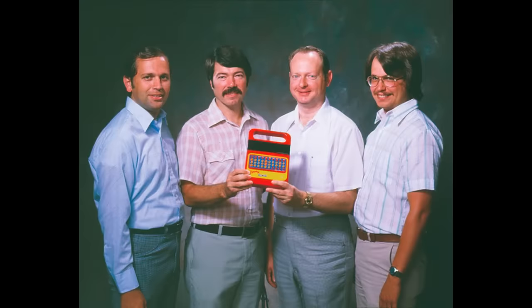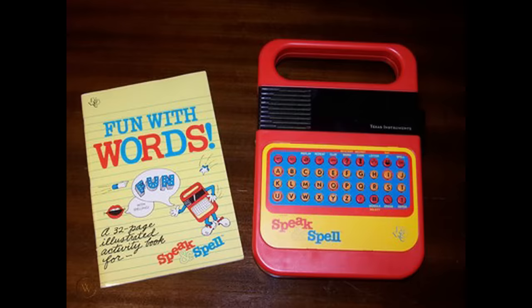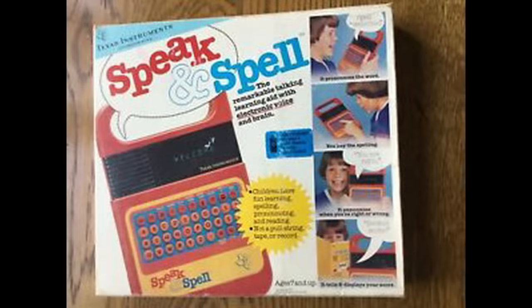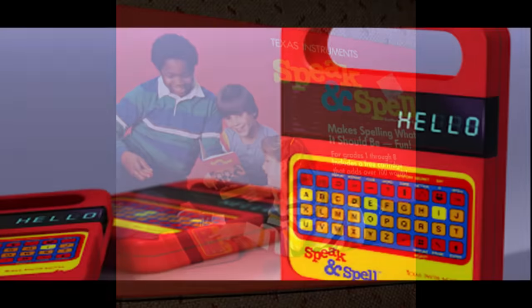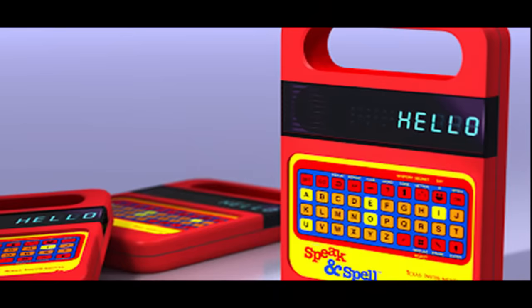Speak and Spell was introduced at the Summer Consumer Electronics Show in June of 1978. This made it one of the earliest handheld electronic devices to have a visual display and use interchangeable game cartridges. This educational toy by Texas Instruments could teach kids how to read, spell, pronounce words, as well as learn math. Over the years there would be several designs and versions, and it remained a popular toy through several decades.